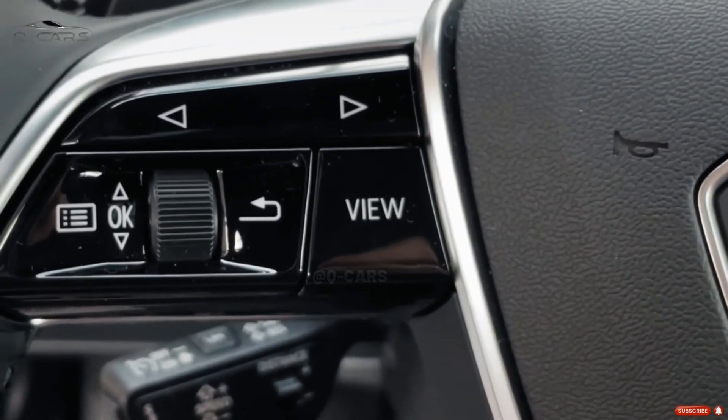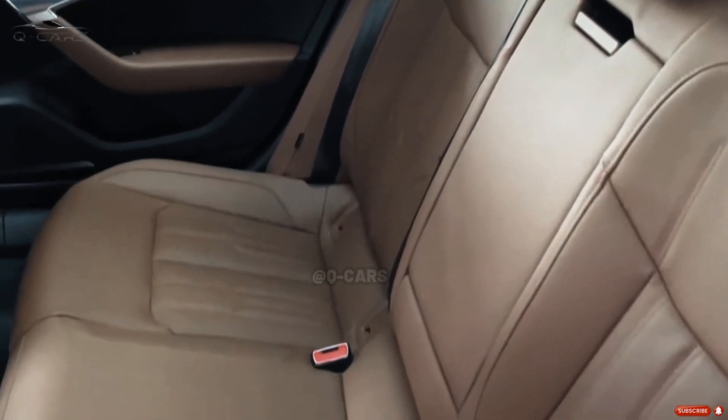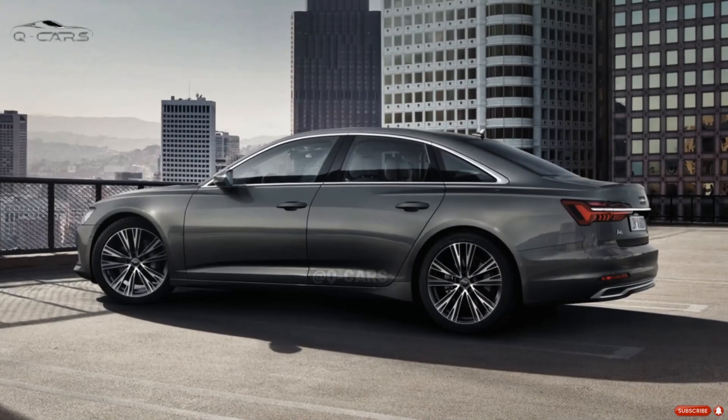While we generally loathe touchscreens, we found the ones in the Audi A8 and Q8 to be quite pleasant to use. The A6's spacious trunk and simple folding rear seats make it a great form of transportation.